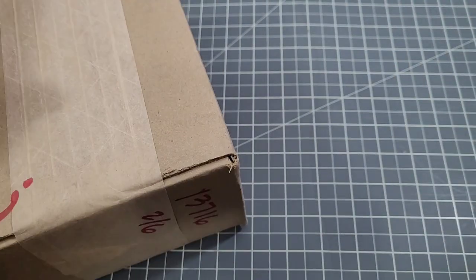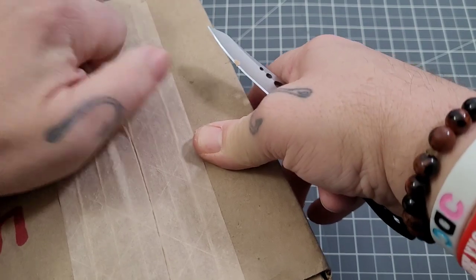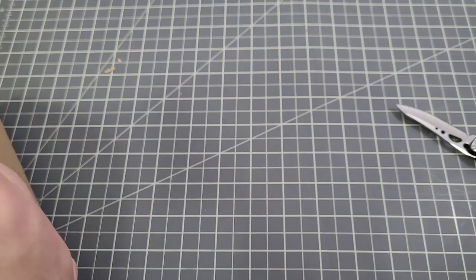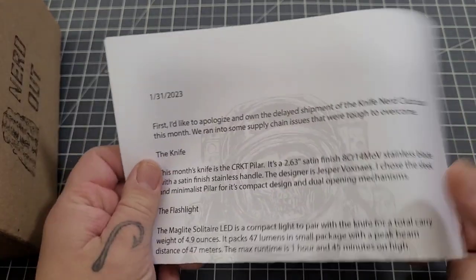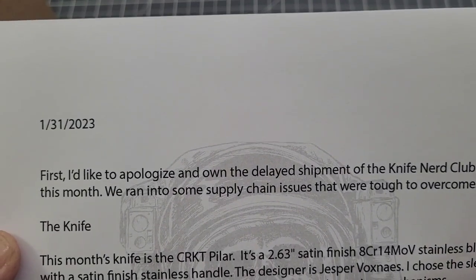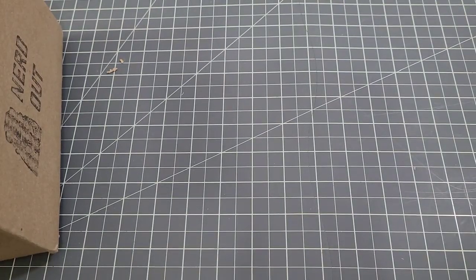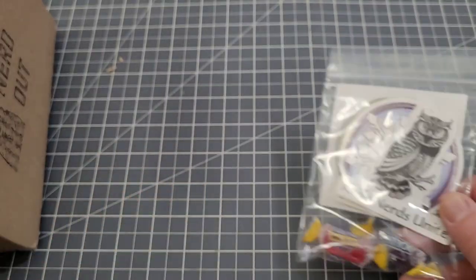I'll just cut it open - I believe it says on the piece of paper so we'll find out right away. Okay, I think it's the regular Nerd box, we'll see. Brian is absolutely awesome - he was a little concerned and was having some supply issues this month. I've been hearing very good things about it so we're just going to get into it and take a look. As you guys know, it's a monthly subscription.